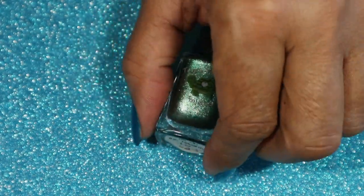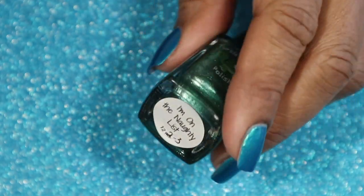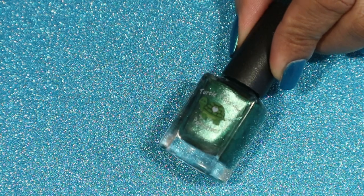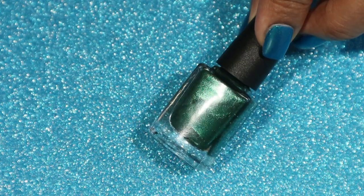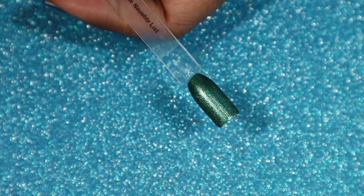This next one here is called I'm on the Naughty List, and this one is also from the Naughty Holiday Foils Collection. This one is a dark green foil, and again opaque for me in three coats on the swatch stick — really pretty.